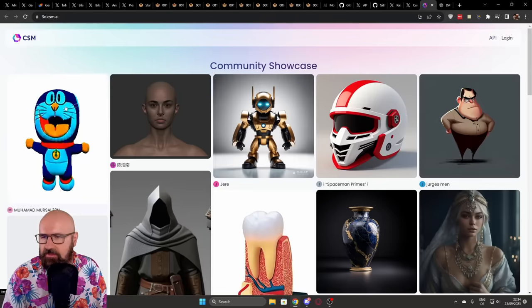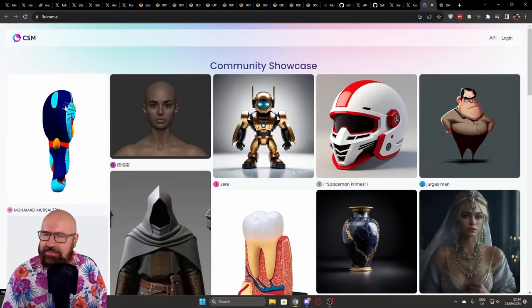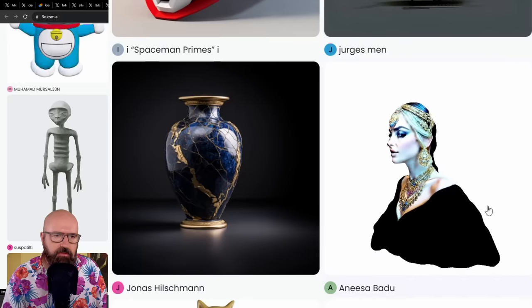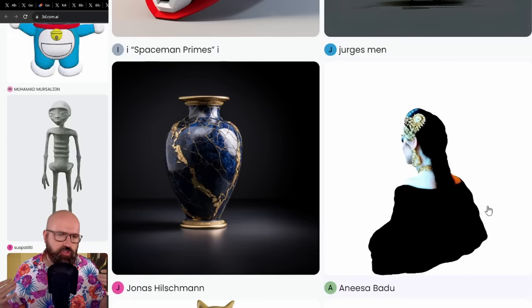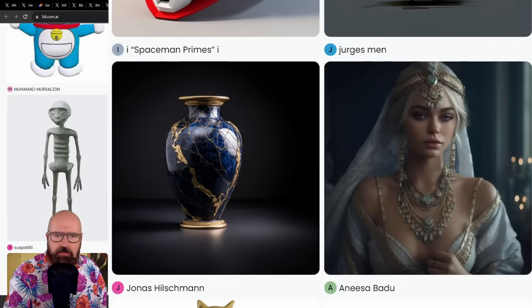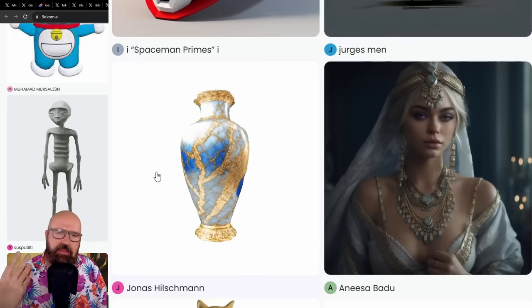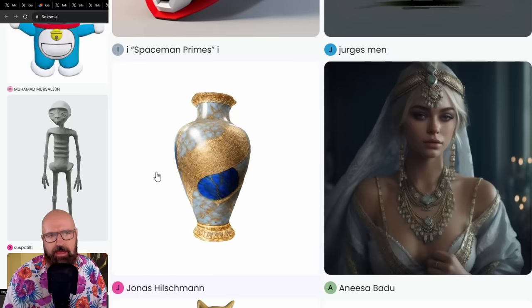Sometimes, like with one character on the left side, it doesn't 100% work — he ends up very flat instead of round. But in many other cases, for example the woman on the right, look at how detailed it is: a complete upper body with shoulders, back, and long hair — all nicely reconstructed. Also, the dark vase on a dark background — the AI figured out a very nice separation of that vase, created it nicely, and applied the texture correctly, figuring out what the background of the backside should look like.